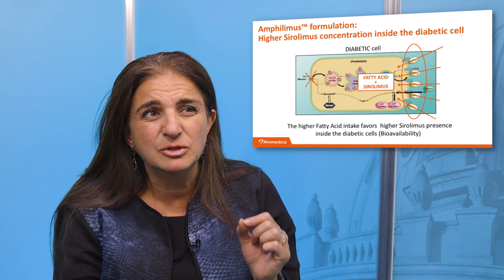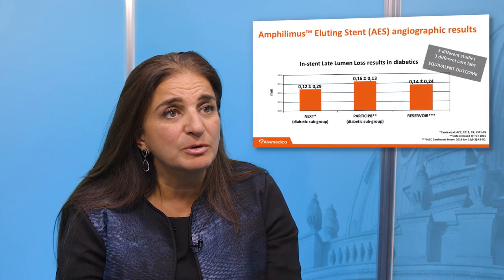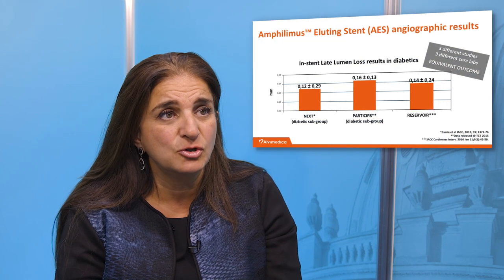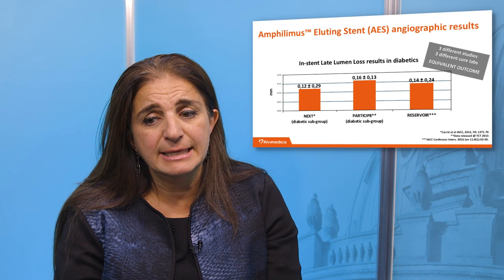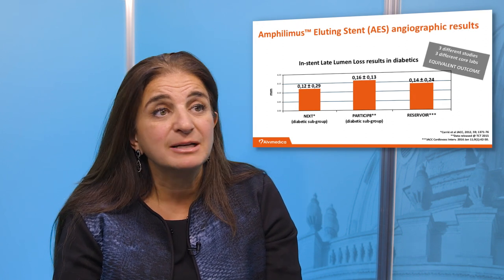If you can imagine, this could be incredibly interesting for diabetic patients. In the current data available for the Creativo stent, what we have seen is excellent late lumen loss — extremely low late lumen loss on angiographic follow-up.